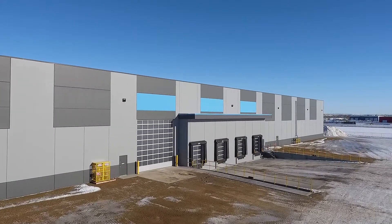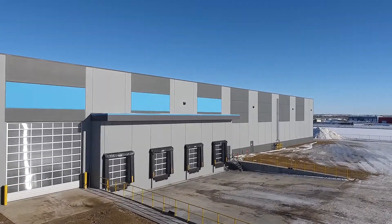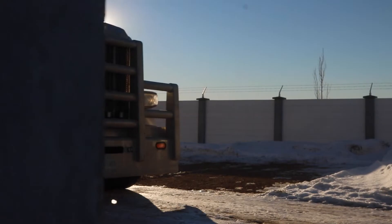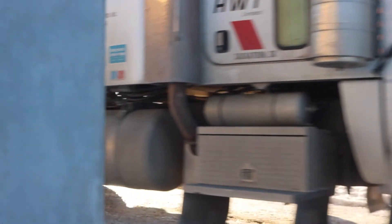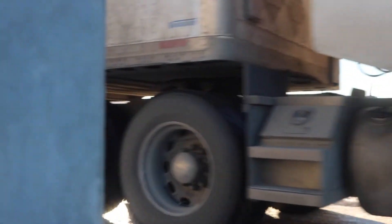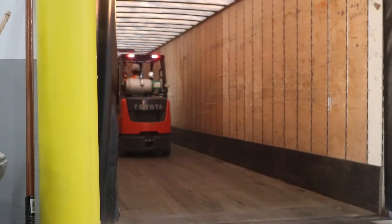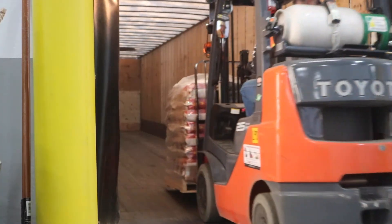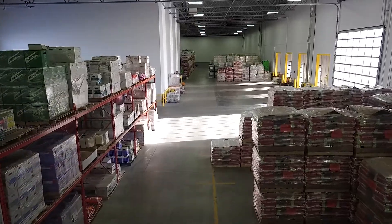One of my favorite features of my new building is the fact that we've gone to four loading docks. In the busy season, it's not unusual for us to have four semis either waiting to be loaded or unloaded, and that can go four or five hours a day. If you only have one or two loading docks, that really complicates how you're going to do your business. The extra space also allows us to store product way more efficiently than in the past.